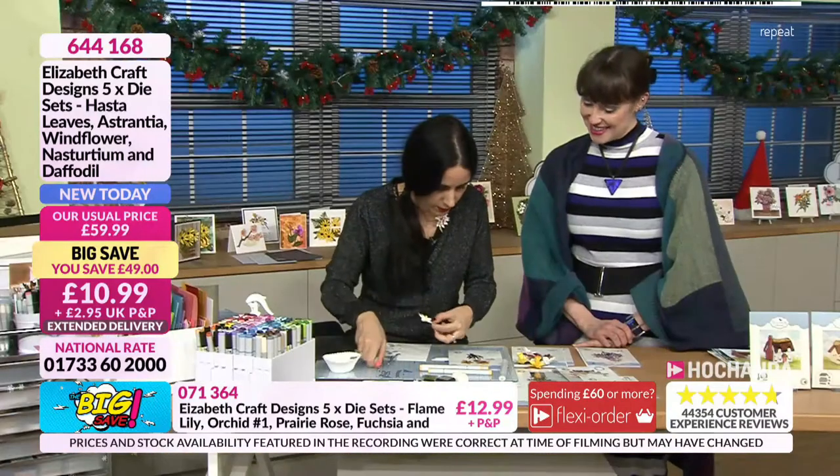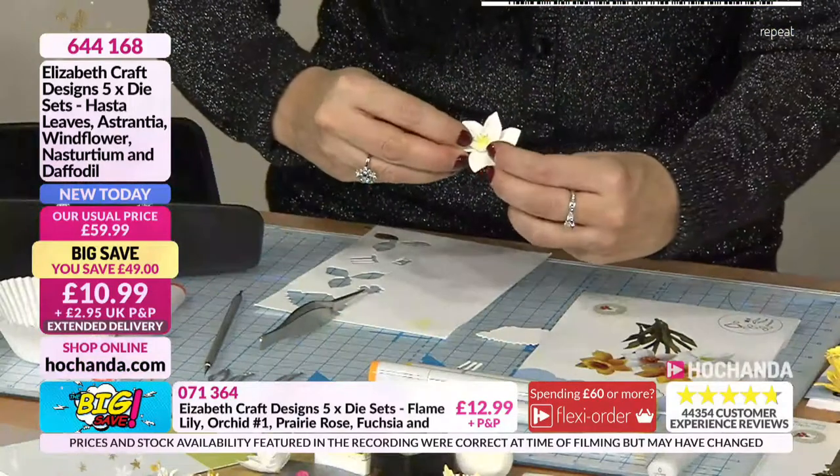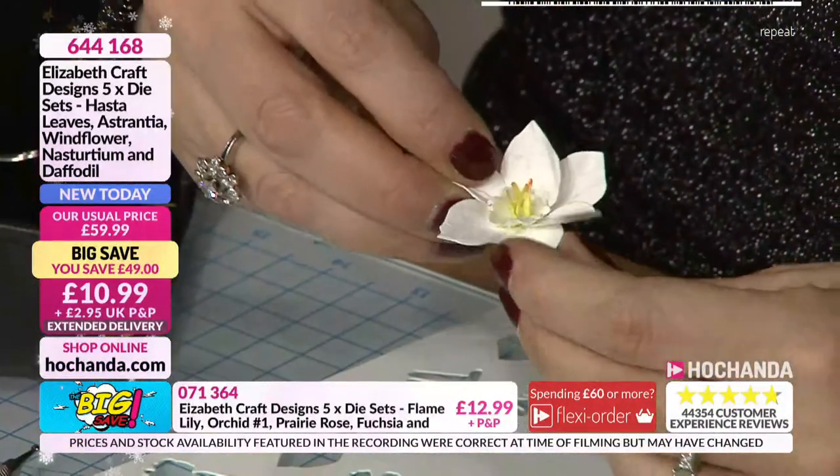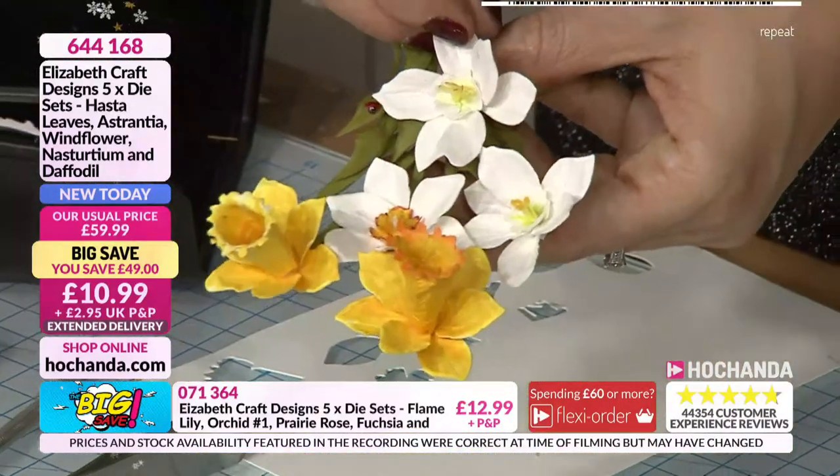Look at that. Now, of course, once it's glued, you can shape it a little bit more, and then you can decorate it. Can you see them? Yeah, nice little bouquet.